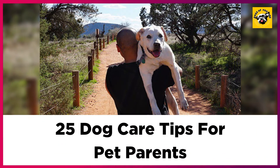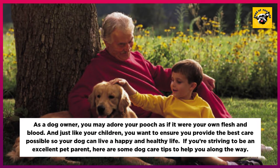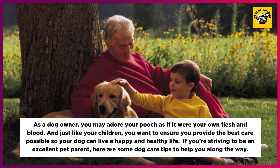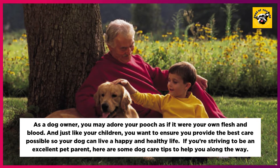25 Dog Care Tips for Pet Parents. As a dog owner, you may adore your pooch as if it were your own flesh and blood. And just like your children, you want to ensure you provide the best care possible so your dog can live a happy and healthy life. If you're striving to be an excellent pet parent, here are some dog care tips to help you along the way.